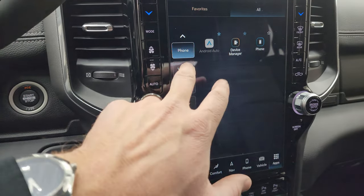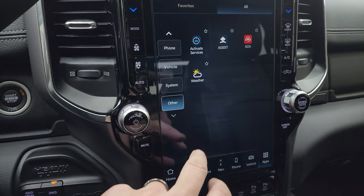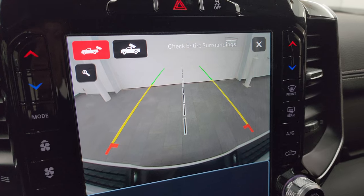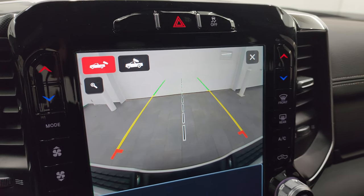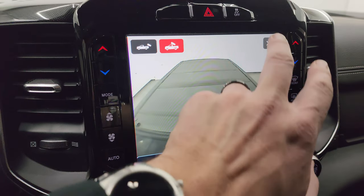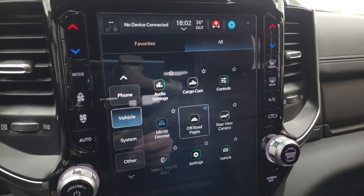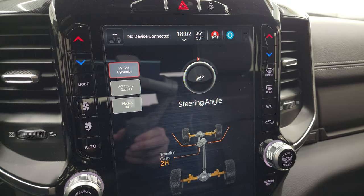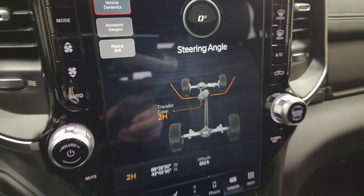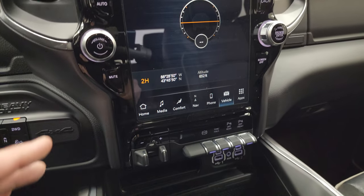Let's check out the cameras — you get that backup camera, and they made those HD so you can get hooked up to your boat, camper, or trailer the first time every time. You can zoom in on that receiver hitch to help out even better. You get your cargo cam so you can see what's going on in the bed when you have that BackFlip tonneau cover folded up. Then you have your off-road pages where you can see the steering angle change as you turn the steering wheel, and the wheels change up top as well. You also get latitude, longitude, altitude, accessory gauges, pitch and roll.